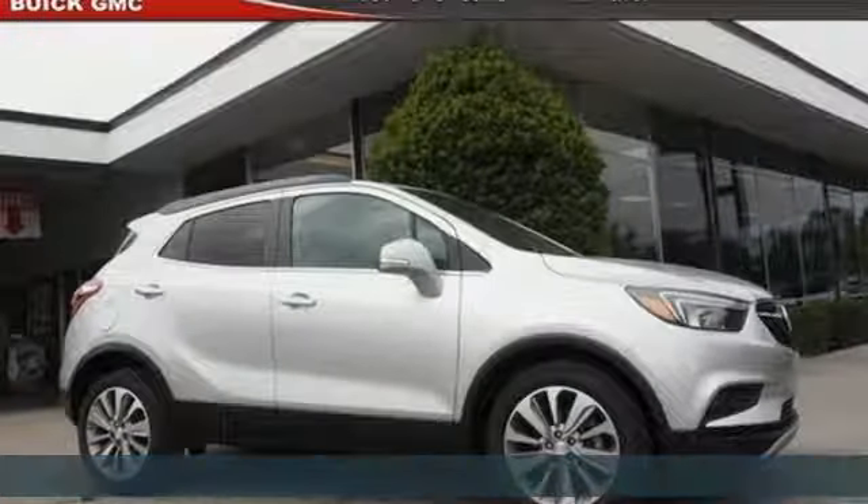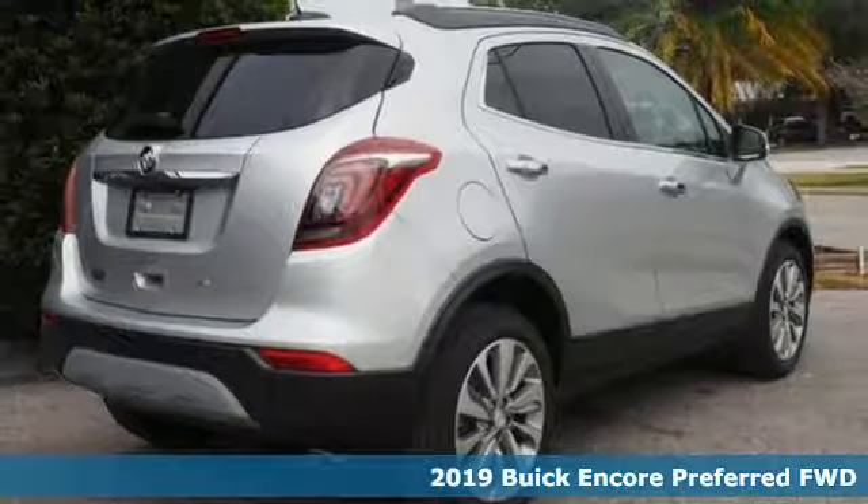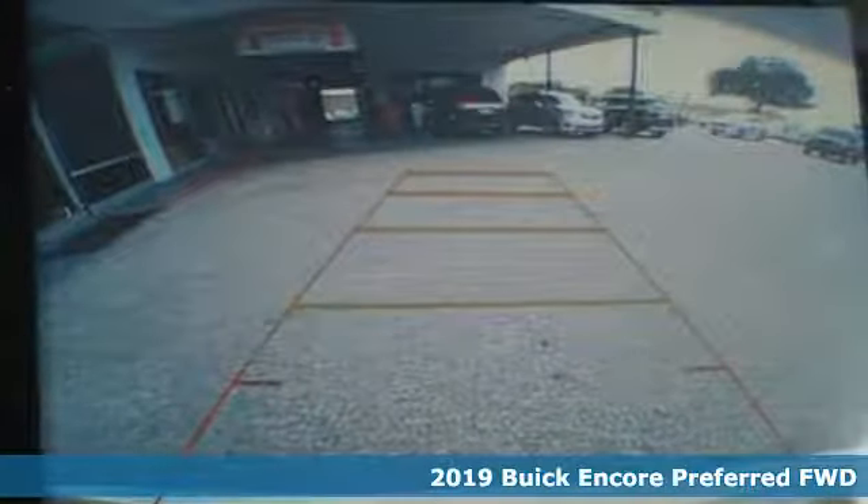It's a new 2019 Buick Encore. Buick — expect more than you'd imagine. It's equipped for all your driving needs and wants.